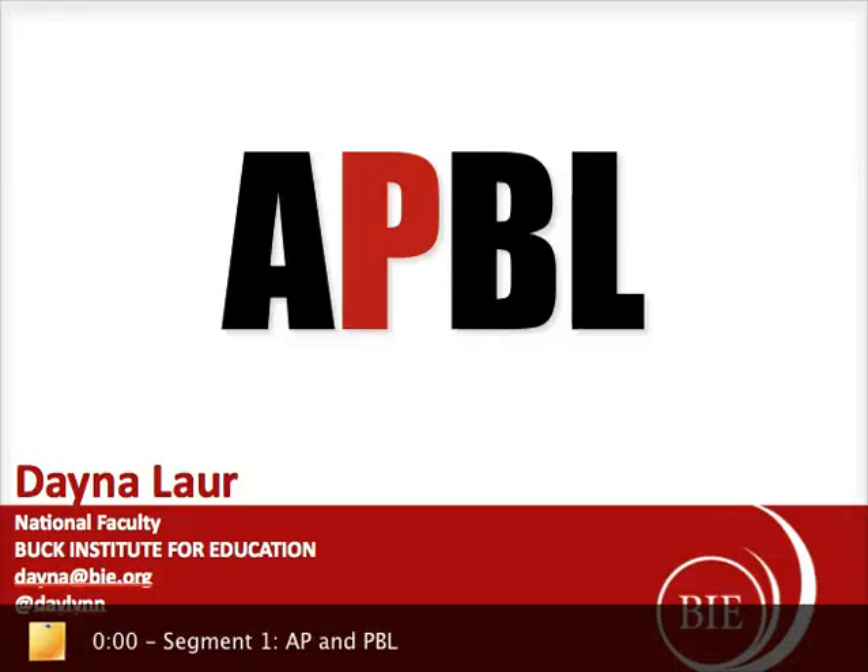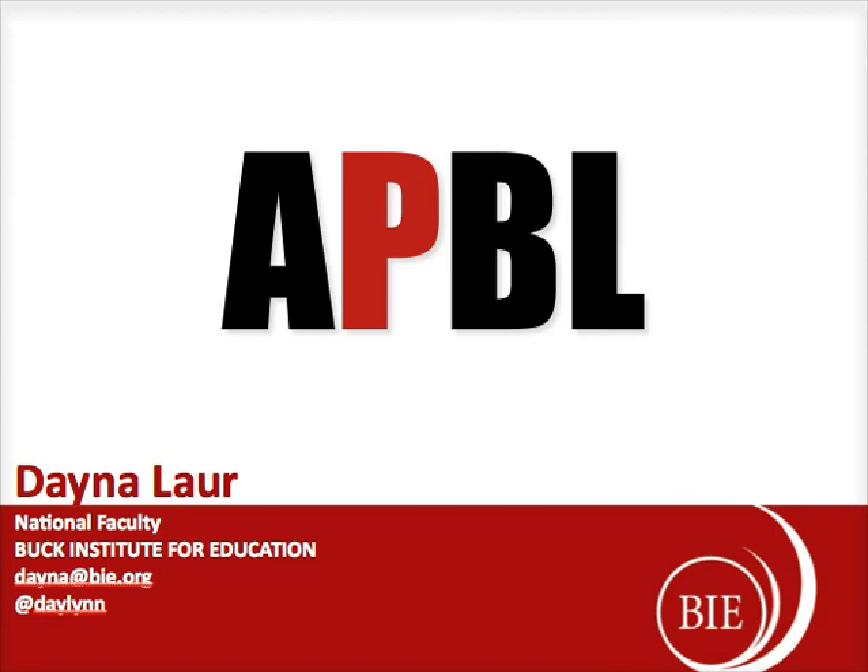Good evening and welcome to Advanced Placement and Project Based Learning as an integrative classroom method. My name is Dana Lauer and I'm a national faculty member with the Buck Institute for Education, as well as an advanced placement teacher for U.S. government. I've been teaching for the last 14 years and 8 of those years has been as an AP teacher. Project Based Learning is the methodology that I've used in the classroom for quite a number of years, but I will freely admit that it was the last place I had implemented Project Based Learning was in my AP course.